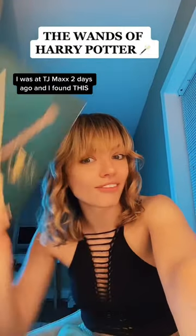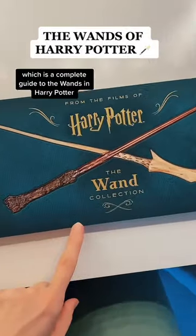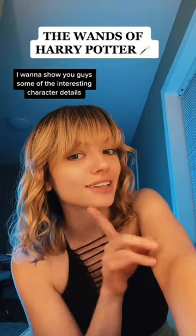I was at TJ Maxx two days ago and I found this, which is a complete guide to the wands of Harry Potter. I want to show you guys some of the interesting character details that I saw in the wands.